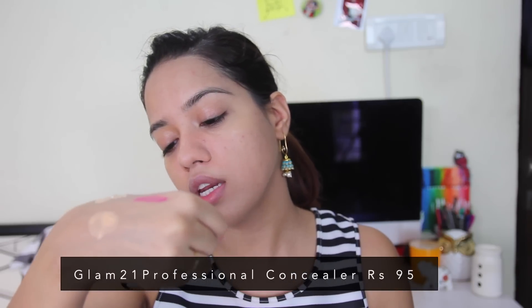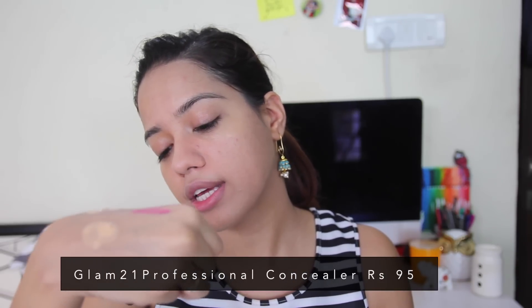Let's move on to concealer — hopefully I can fix things up. I got something from a brand called Glam 21 Cosmetics in the shade Natural Beige, their Professional Makeover Correction Concealer, priced at Rs. 95, so just below 100. It comes in thick-style packaging. I love the consistency — it's very creamy and blending really well. My god, I love this concealer.